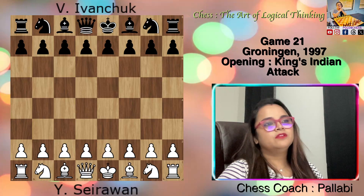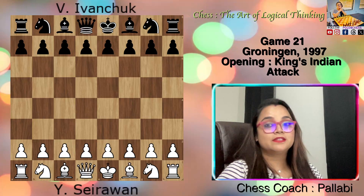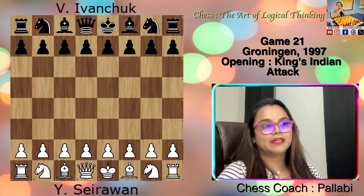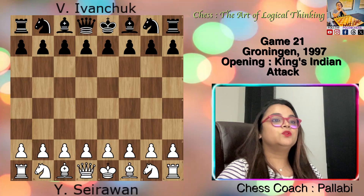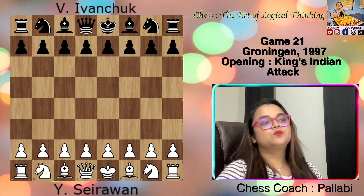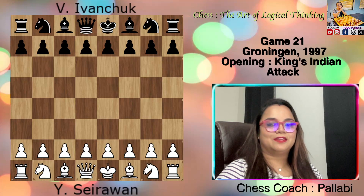While not achieving the same level of superstardom as his compatriots Morphy and Fischer, Yasser Seirawan has notable victories to his name against legendary figures in the chess world, including Karpov and Kasparov. In this instance, he swiftly defeated Ivanchuk in just 22 moves. Let's see the game.